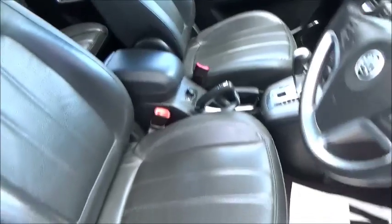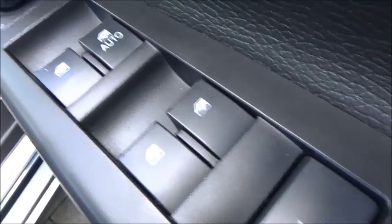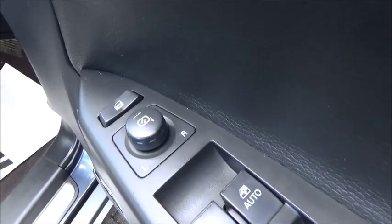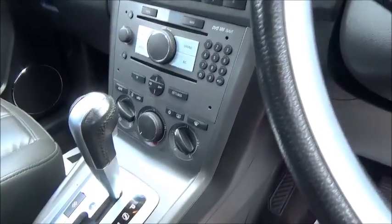Inside the car we have full leather interior, electric windows both front and rear, electronic wing mirrors, central locking, automatic headlights, audio controls for the stereo on the steering wheel, heated seats, parking sensors, foldable mirrors and also air conditioning.